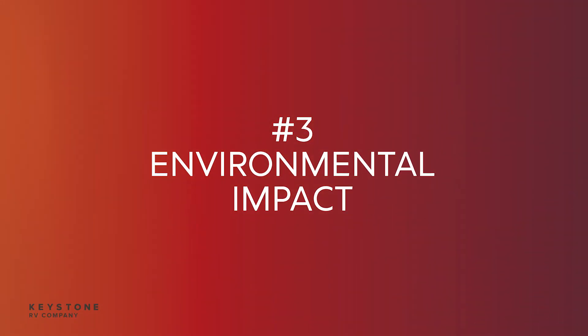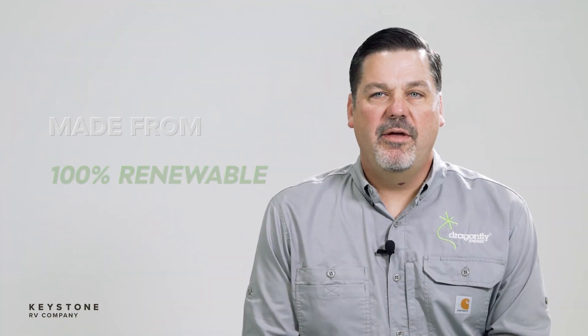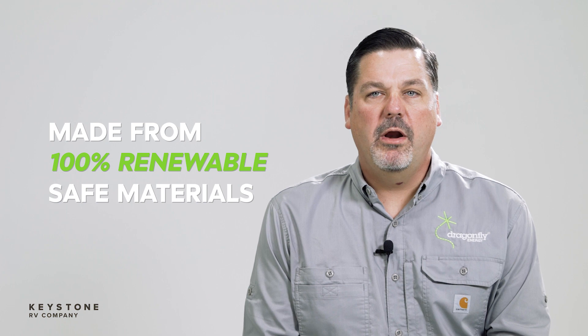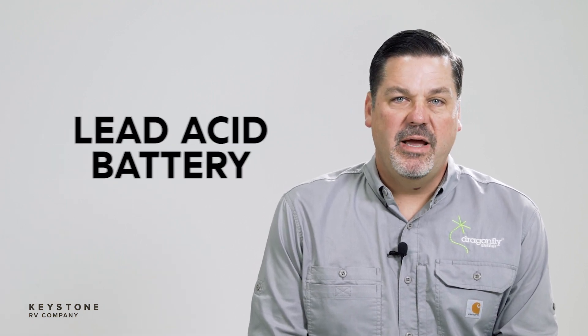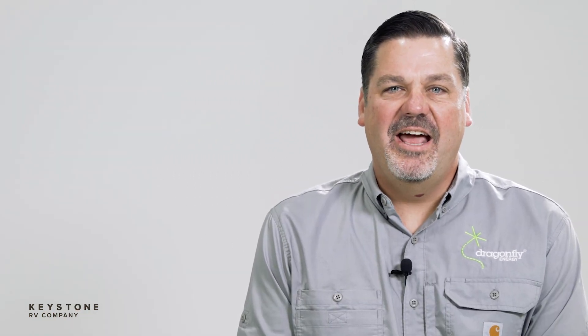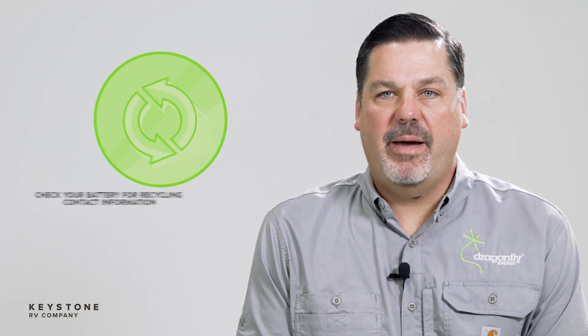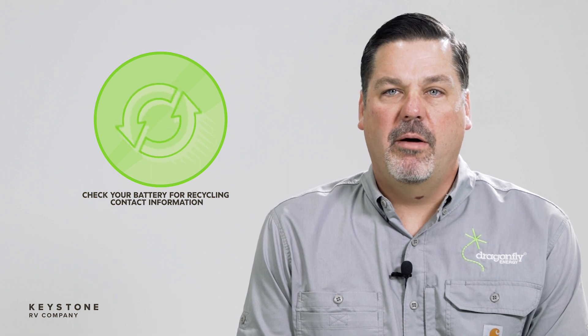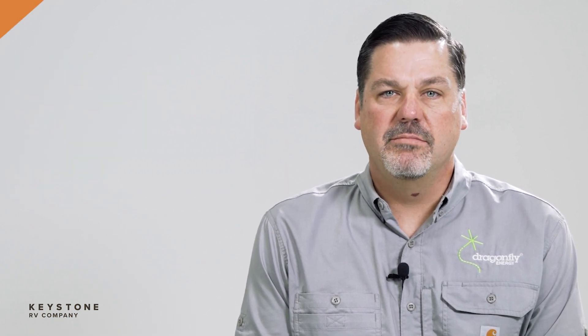The third advantage of lithium: it's better for the environment. Dragonfly lithium-ion batteries are made from 100% safe and renewable materials. Lead acid is made from, well, lead, which is toxic and harmful to the environment. In addition, at the end of a Dragonfly Energy battery's life, Dragonfly will handle the recycling of the battery. We have provided a phone number and email on the battery for owners to use when that time comes.